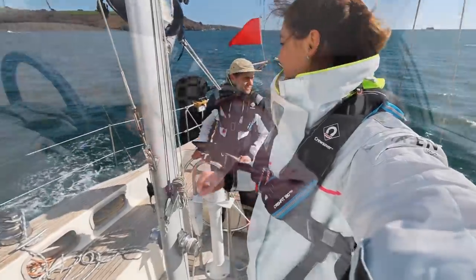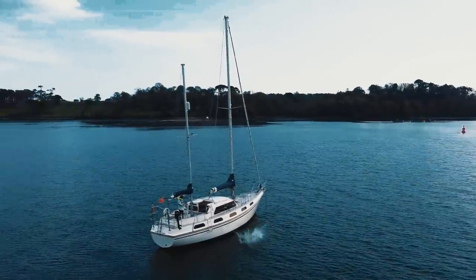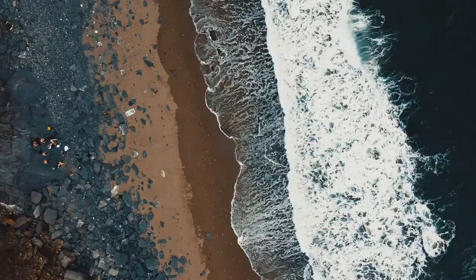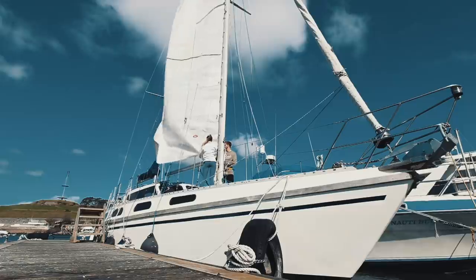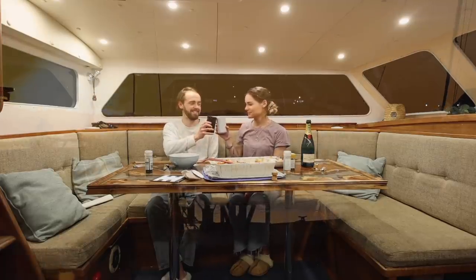We're a couple who recently, after years of dreaming, bought ourselves a beautiful 40-foot Colvict Victor sailboat. Life is short and the world is wide, and there are so many lessons to be learned, laughs shared, people met, adventures had, and nautical miles to be sailed. And this is our way of sharing it all with you. Welcome.